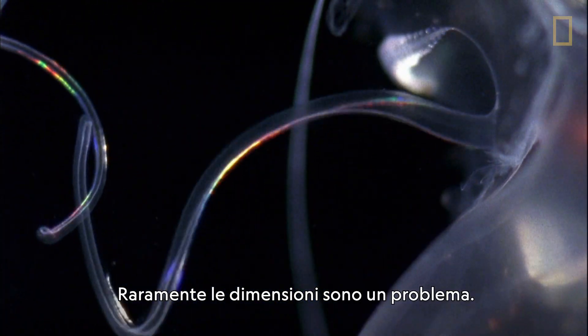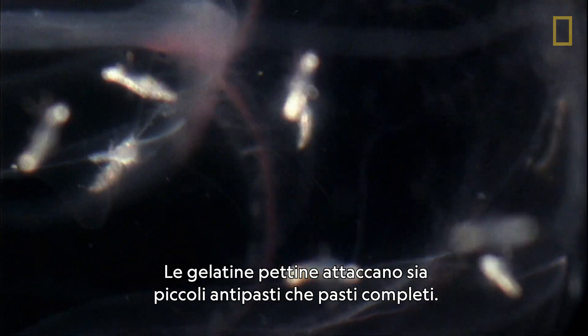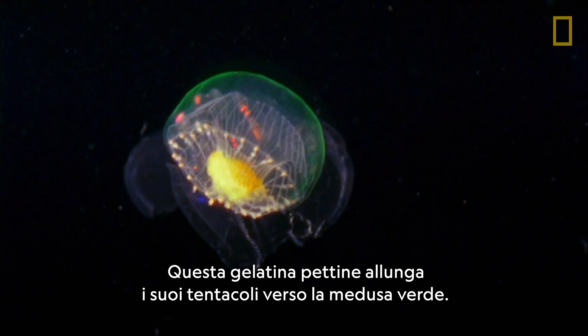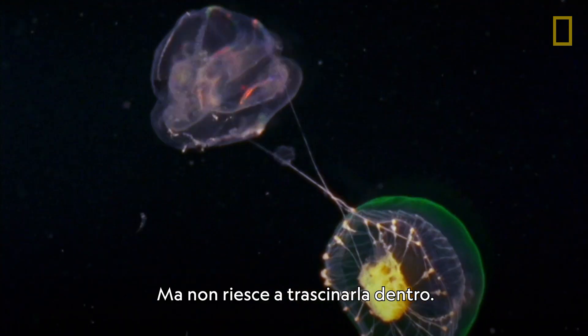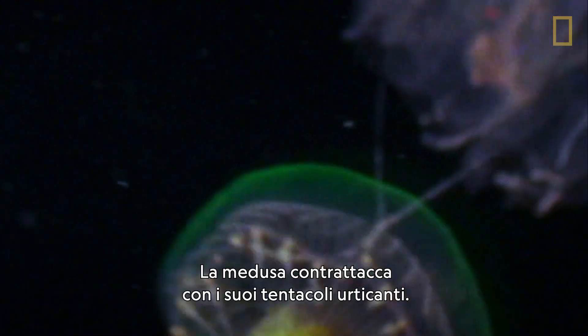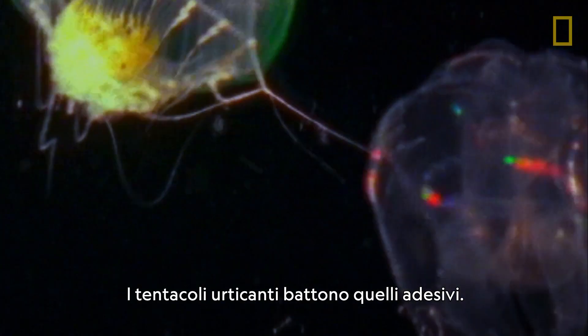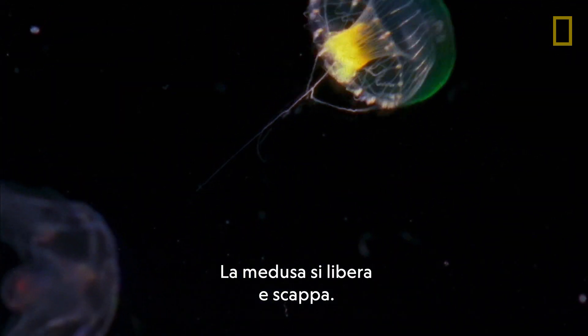Size is rarely an issue. Comb jellies attack tiny appetizers and full-course meals. The comb jelly snaps its tentacles at the green jellyfish, but it can't drag it in. The jellyfish counterattacks with its stinging tentacles. Stingers beat glue. The jellyfish pulls free and escapes with its life.